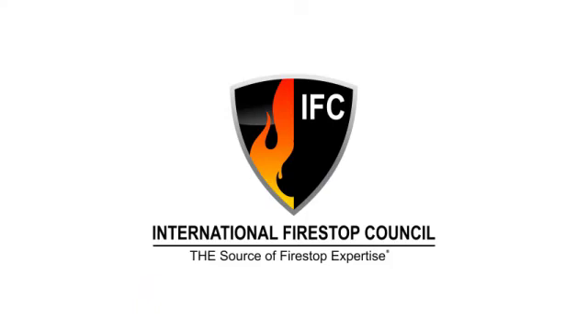To learn more, contact the International FireStop Council or UL.